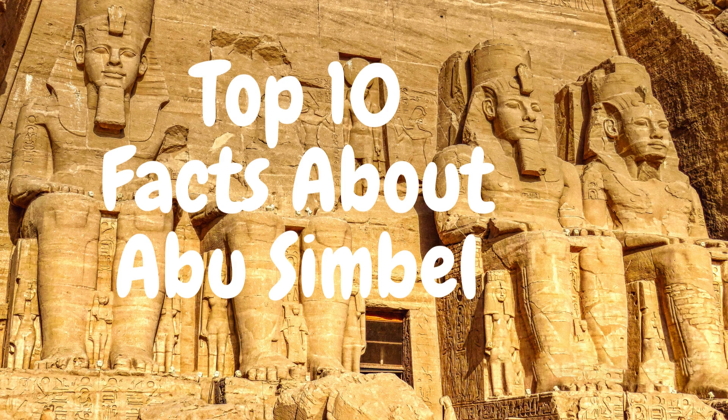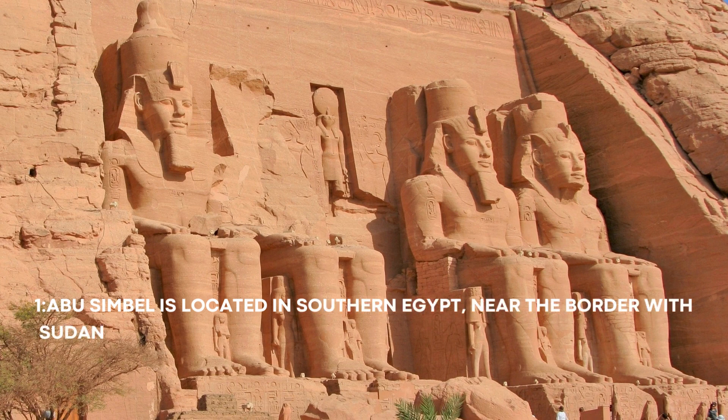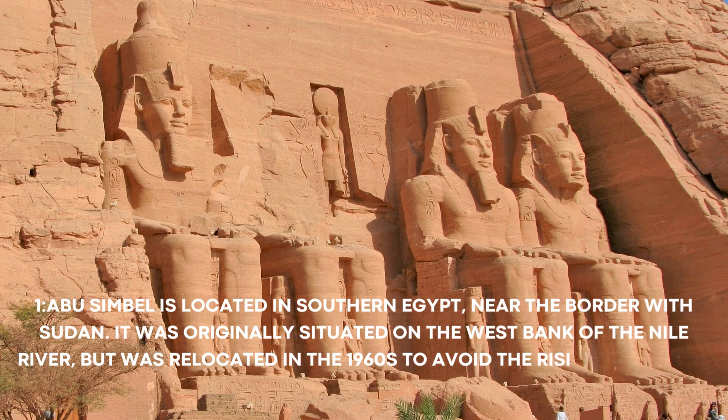Top 10 Facts About Abu Simbel. Number 1: Abu Simbel is located in southern Egypt, near the border with Sudan. It was originally situated on the west bank of the Nile River, but was relocated in the 1960s to avoid the rising waters of Lake Nasser.